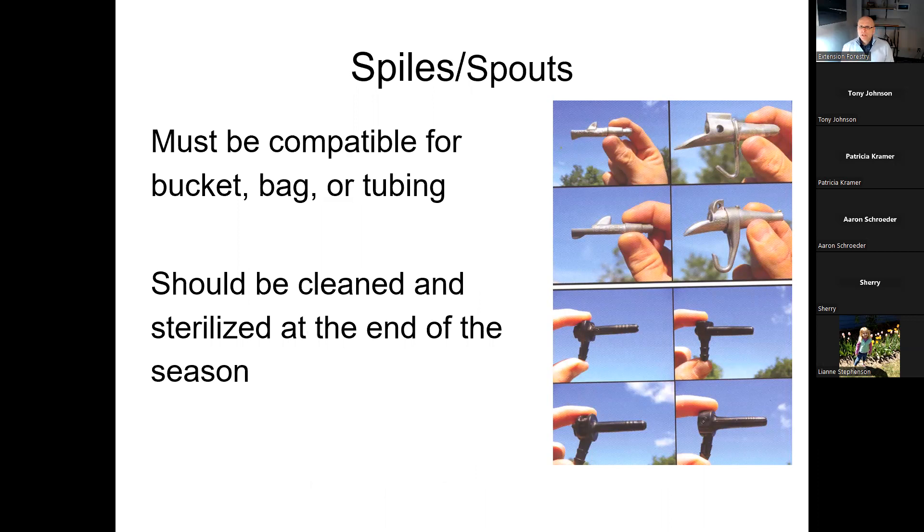Next you need to decide what kind of equipment to connect the tree to your bucket, bag, or tubing. There are different styles and sizes of taps available. Don't think that a bigger hole with a bigger spout means you'll collect more sap — the difference in collection amount is only marginal between bigger and smaller taps. The sap just drips out; it's not pouring. A small tap creates less impact on the tree. At the end of season, clean all equipment thoroughly, store it in airtight containers, and clean again before next season.